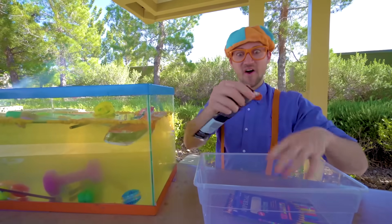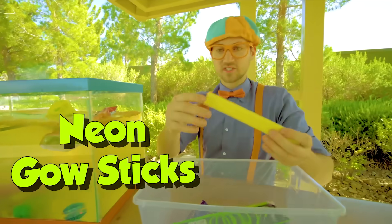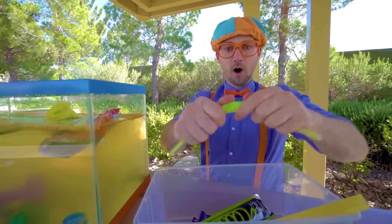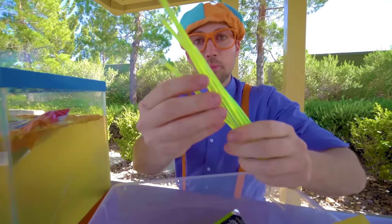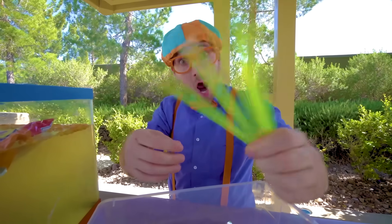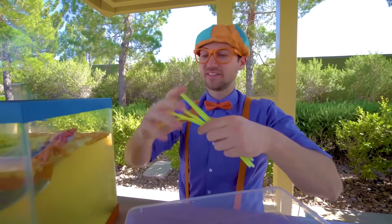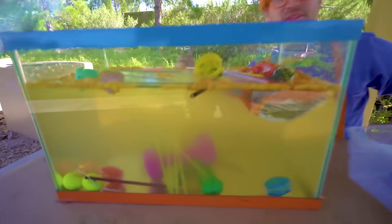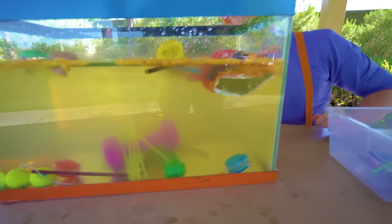Last but not least — the neon glow sticks. Look at them, they're so bright! All right, let's see if they sink or float. Yep — they sink.